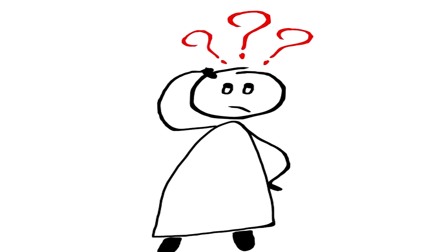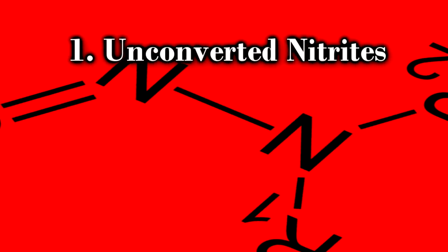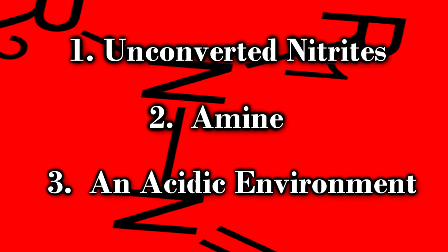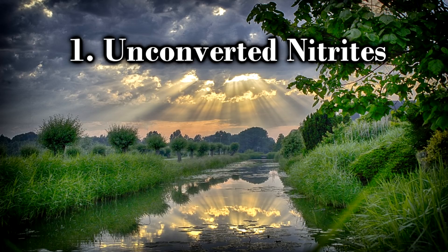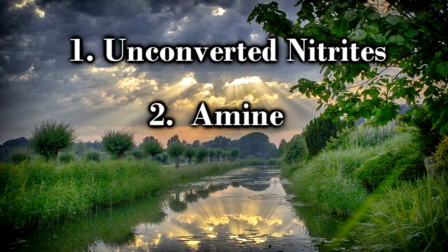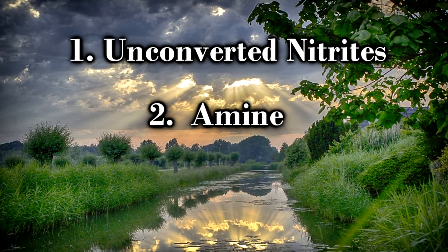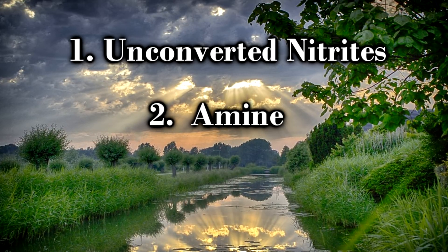So we have to ask ourselves: how are nitrosamines formed? In order for nitrosamines to be formed, you have to have unconverted nitrites. Then you have to have a structural molecule called an amine. And finally, you need an acidic environment. When you put all three of these together, you create a perfect storm for the formation of nitrosamines. We know that nitrites are naturally occurring — whether they're synthetic or organic, the body processes them the exact same way. We also know that amines are found all throughout nature, whether on plants or animals, and there's a high amount of amines on animal muscle tissue. So when you combine naturally or synthetically occurring nitrites with muscle tissue, you run the possibility of forming nitrosamines.